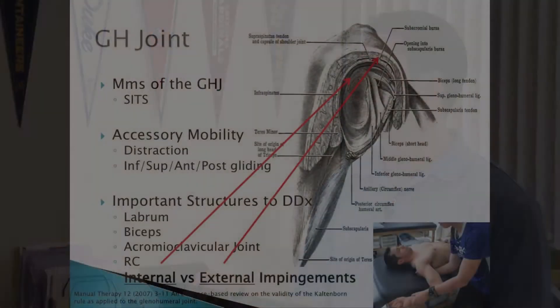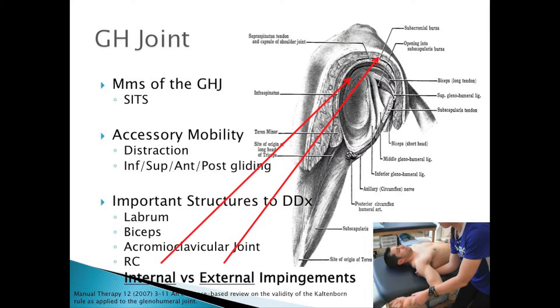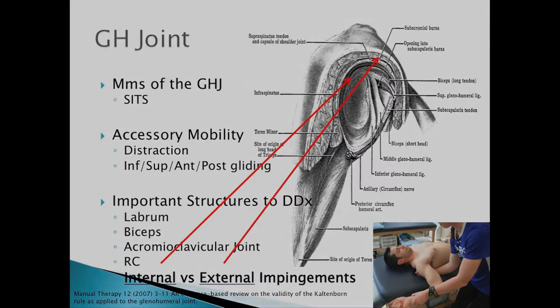Someone will come in with a problem — it hurts when I do this — that gives you an idea of where the shoulder doesn't go, where the head of the humerus doesn't go. The differential: labrum, biceps, AC joint, rotator cuff, internal versus external impingement. You're going to get scripts that just say 'shoulder pain, impingement syndrome' — or even just 'low back pain, fix it.' That doesn't tell you anything.